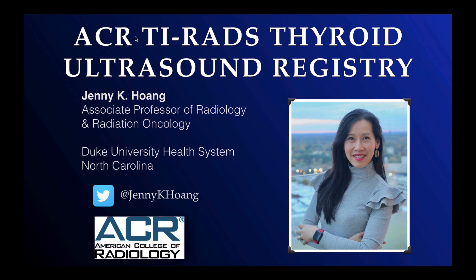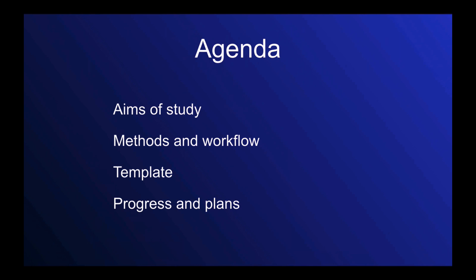Hi, this is Dr. Jenny Hong and I'm the Principal Investigator of the ACR TI-RADS Thyroid Ultrasound Registry. If you are listening to this video, I thank you because you and your practice are participating in this registry. In this video, I want to give you an overview of the aims of the study, the methods and workflow, the structured reporting template, and our progress and plans.